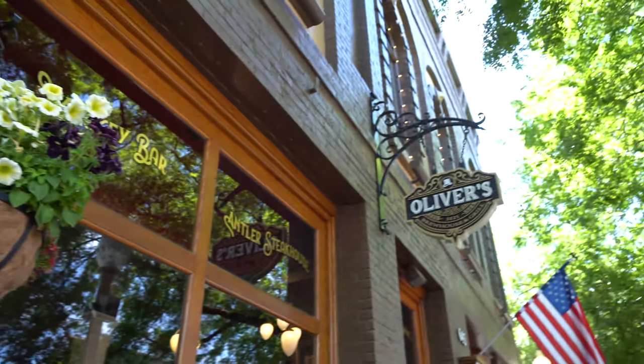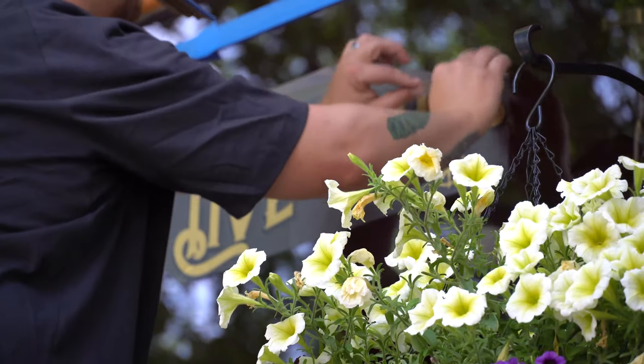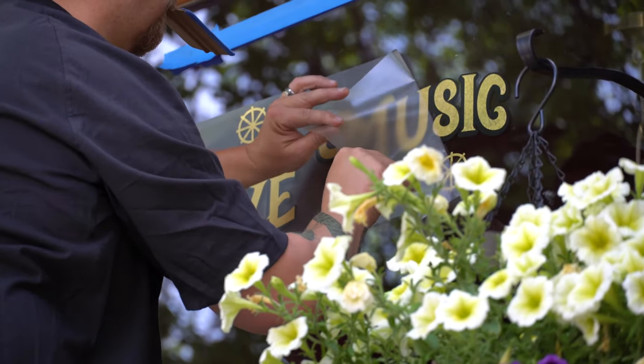This is going to be a fairly short video, but I wanted to give you a little background on how we can actually help you make more money with signage and printing. This here is Oliver's Brew House and Grill — it's a new restaurant here where I'm located, just a block away from my office. Since I sold my printing company, I have a good friend who does the installs and printing for me now. I send him the artwork, we design it all up, and he comes out and does amazing installs like you'll see in this video.